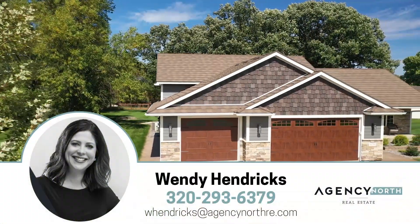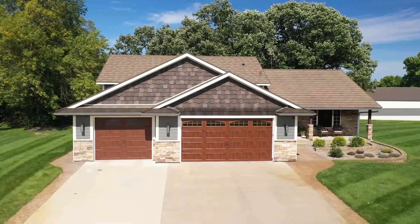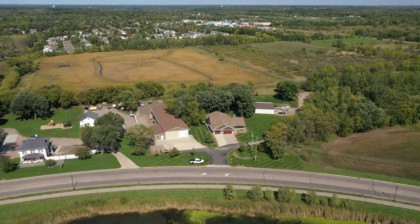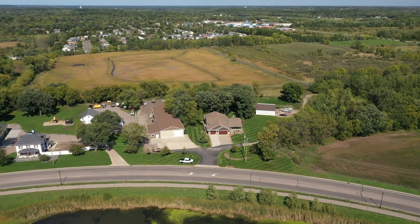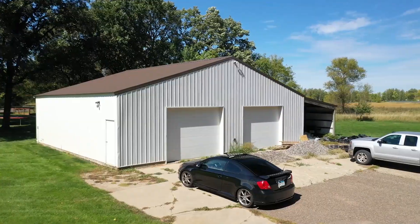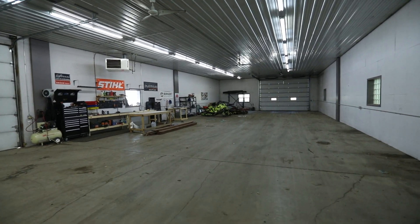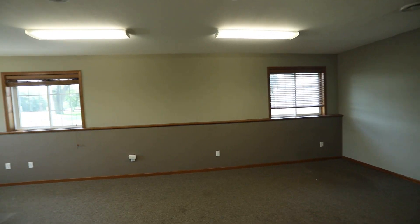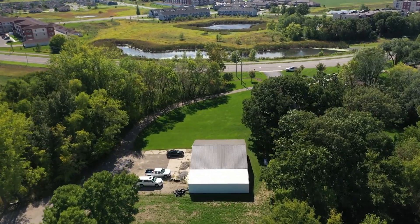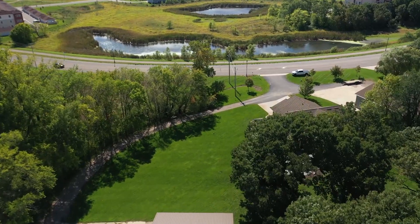Hi, it's Wendy from Agency North Real Estate and I'm excited to bring to market this property located at 679 Heritage Drive in Sartell. This property is a dream come true for a business owner that would like to combine a beautiful custom home with additional buildings. These buildings have over 8,000 square feet of heated shop and office space. This property is perfect for a homeowner with a lot of toys or for running a small business since it is zoned light industrial.